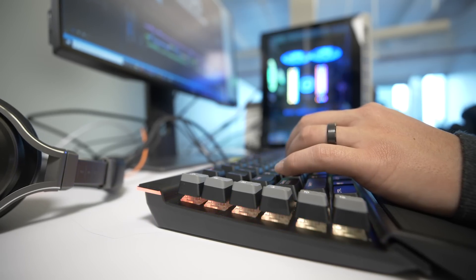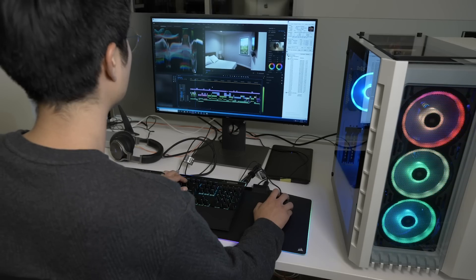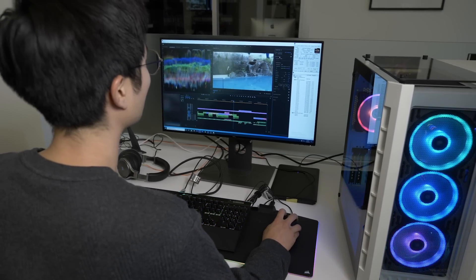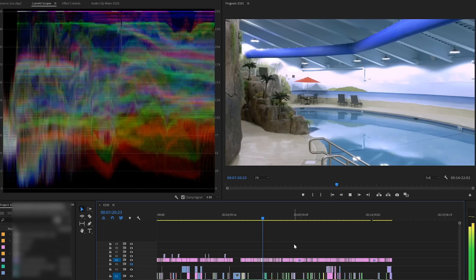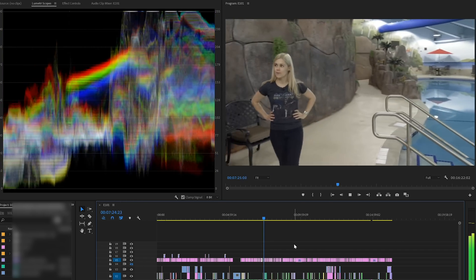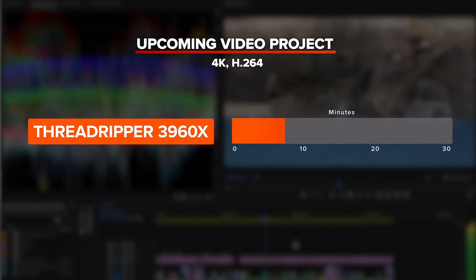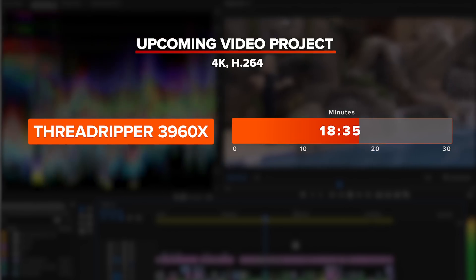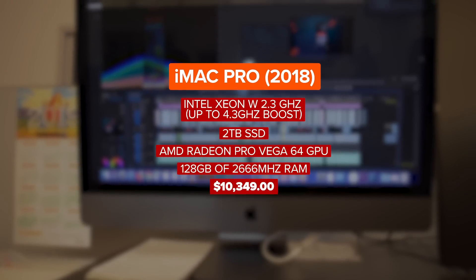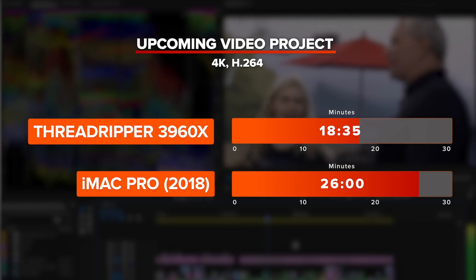I've decided to test three projects that have given some of our producers some serious headaches. First up, we have a 16-minute episode from an upcoming project. Each clip has been color-graded with Lumetri Color, and we're playing it back at full 4K resolution with scopes on. It's not bad. Our render time on this was 18 minutes and 35 seconds. And compared to our next most powerful machine in the office, the $10,000 iMac Pro — it's actually not that bad, only a few minutes more. The Intel Xeon W did hold its own.